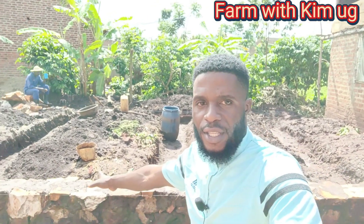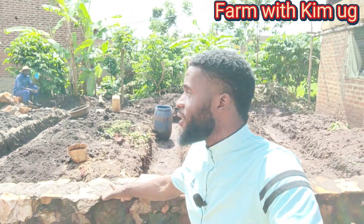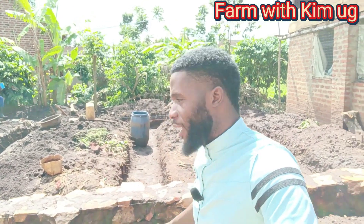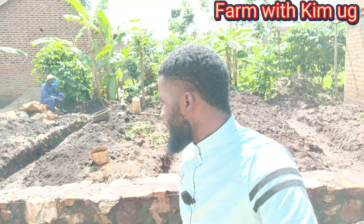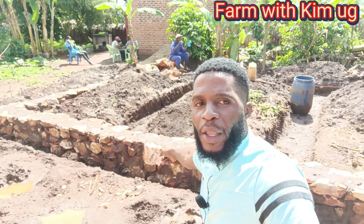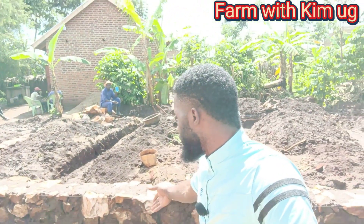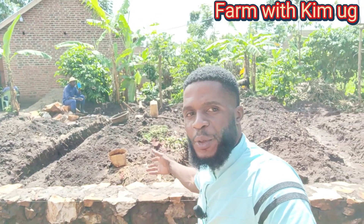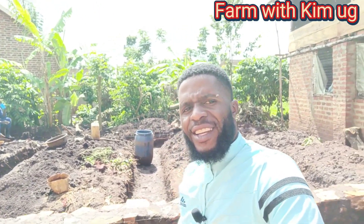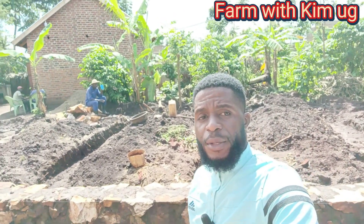We're gonna make the floor first, then after making the floor we'll put the slab on top, then continue with the building going up. In this building, this room is my store, the next one is my workers' room, and the last one is gonna be my office. That office is going to have a toilet — my workers will be using that toilet and even a bathroom in the same place.